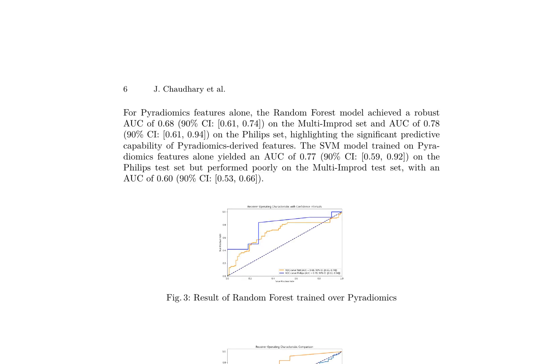Utilizing Pyradiomics features alone, the random forest model achieved an AUC of 0.68 (90% CI: 0.61–0.74) on the multi-IMPROD test set and an AUC of 0.78 (90% CI: 0.61–0.94) on the Philips test set, highlighting the significant predictability of Pyradiomics-derived features. The SVM model trained on Pyradiomics features alone yielded an AUC of 0.77 (90% CI: 0.59–0.92) on the Philips test set, but performed more poorly on the multi-IMPROD test set with an AUC of 0.60 (90% CI: 0.53–0.66).